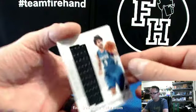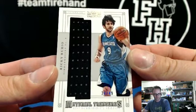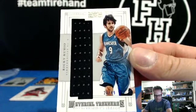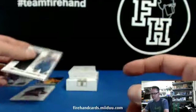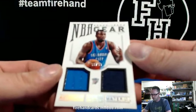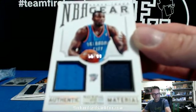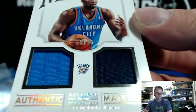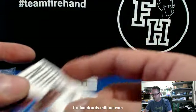Ricky Rubio Jumbo Relic, 20 out of 49, for the Timberwolves — Tim P has the T-Wolves. Next up, Serge Ibaka dual jersey, Oklahoma City Thunder, NBA Gear, 56 of 99 — Cody Allen again.